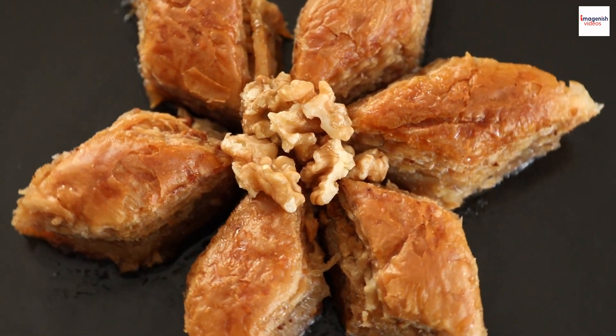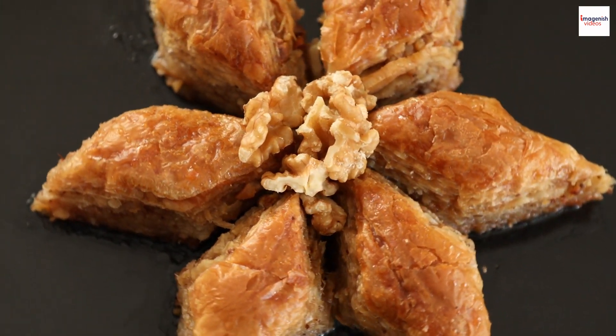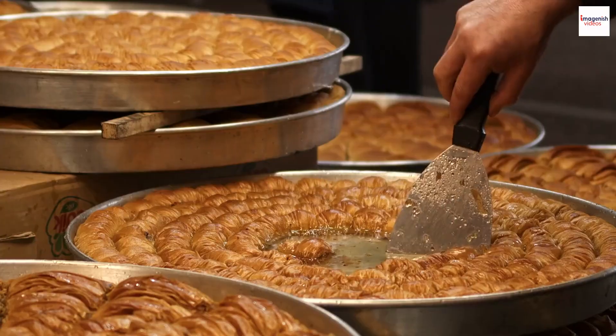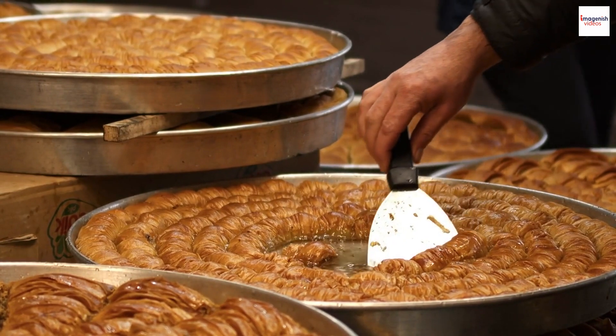Baklava etiquette. Now, when it comes to enjoying Lebanese baklava, there's a certain etiquette that aficionados follow. Traditionally, it's served with a small cup of strong Arabic coffee or a glass of water.